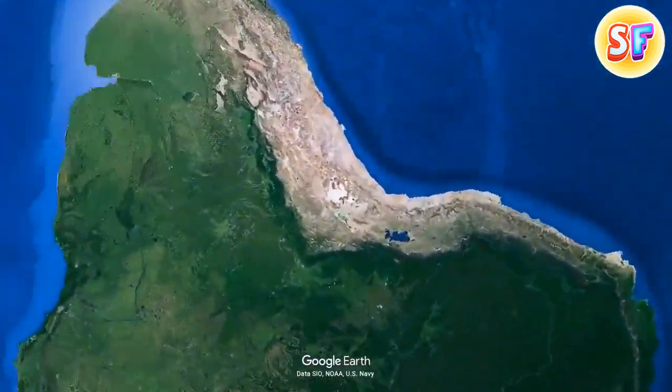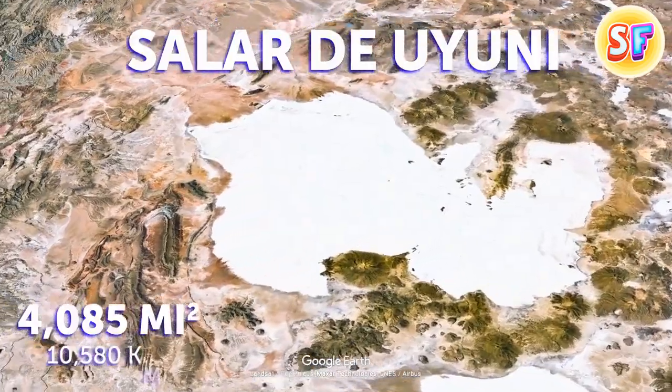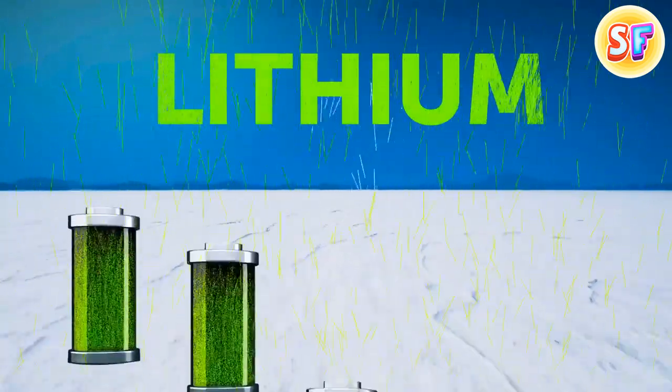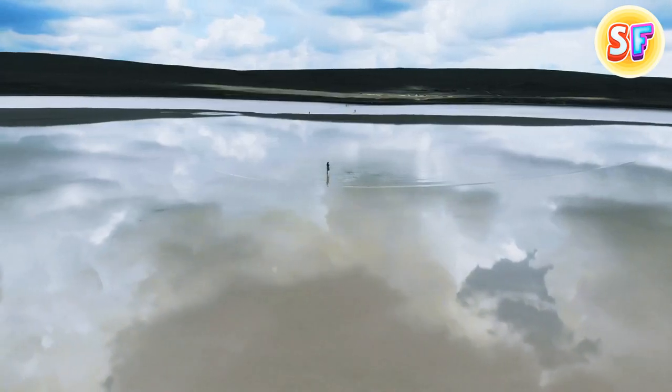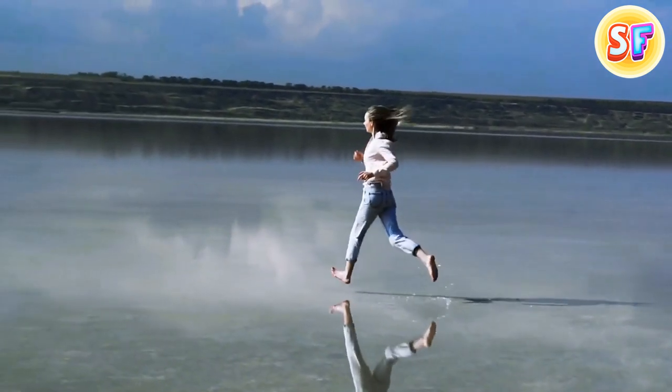Located in Bolivia is a place called Salar de Uyuni. It's the largest salt flat in the world, and also the home of half of the world's lithium, which is a crucial component for making batteries. But what else is so special about this place? Whenever the rain season comes, it turns this piece of flat land into a perfectly reflective mirror lake.